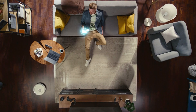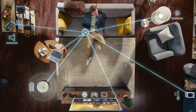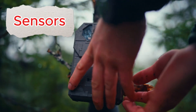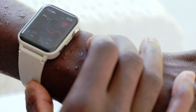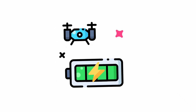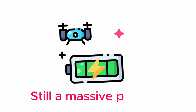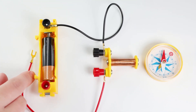We live in a world where everything is becoming smaller, smarter, and connected. Sensors monitor our forests and wide oceans. Wearables track our health. And tiny devices form the backbone of the Internet of Things. But powering these devices is still a massive problem.